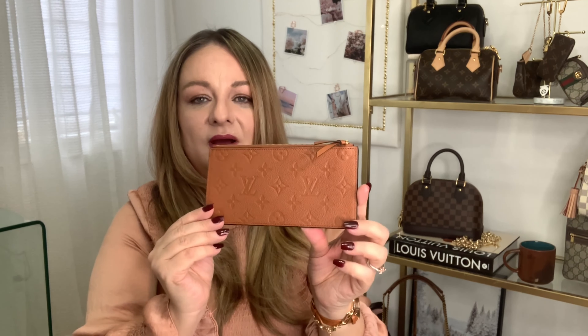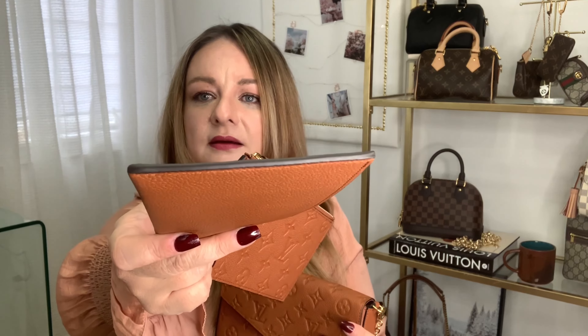It also comes with this beautiful monogram imprint leather flat pouch with a leather tassel zipper pull — very smooth. On the inside it's also leather, so there's no textile on the inside here. It has beautiful glazed trim, really, really nice glazing.